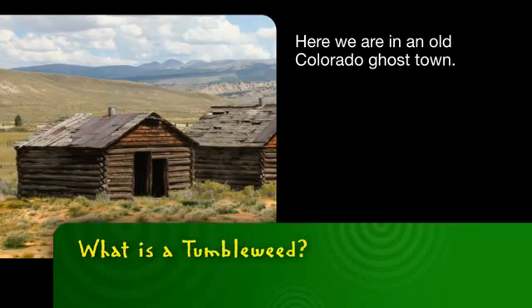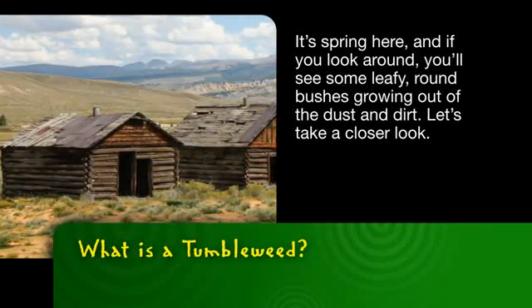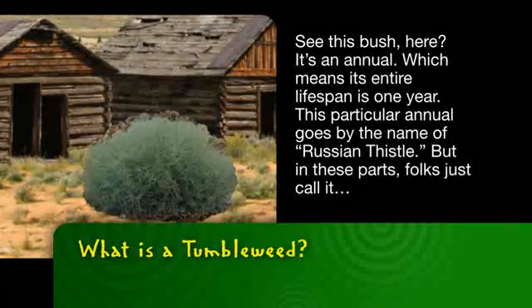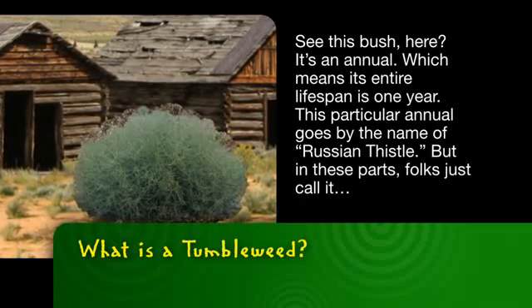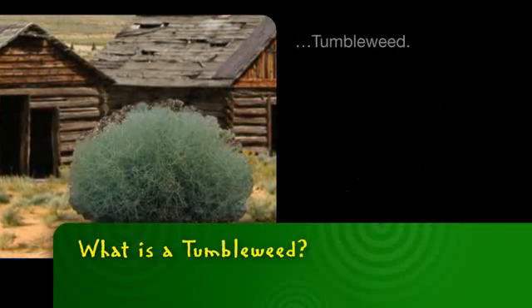Here we are in an old Colorado ghost town. It's spring here, and if you look around, you'll see some leafy, round bushes growing out of the dust and dirt. Let's take a closer look. See this bush here? It's an annual, which means its entire lifespan is one year. This particular annual goes by the name of Russian thistle, but in these parts, folks just call it tumbleweed.